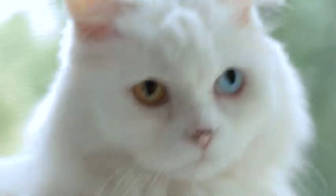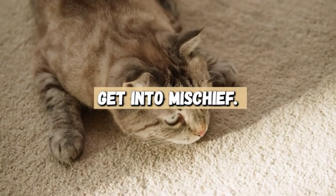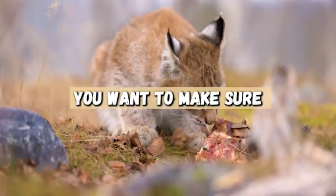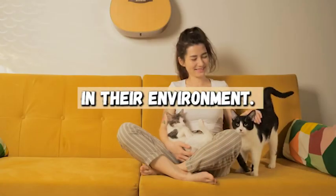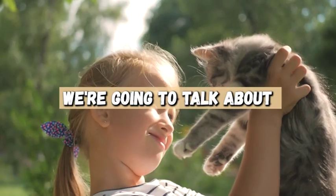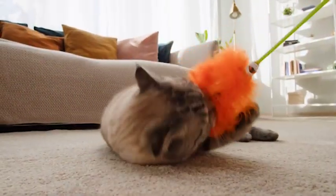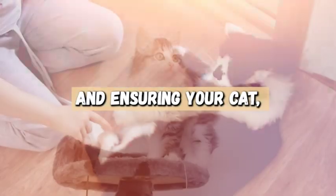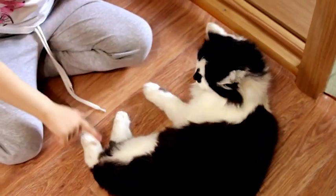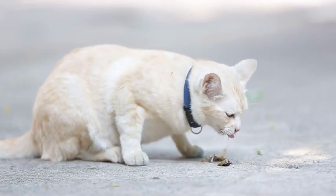Cats are fascinating creatures. They are playful, curious, and always manage to find a way to get into mischief. As a cat parent, you want to make sure that your furry friend has everything they need to thrive in their environment. That's why today we're going to talk about how to create the perfect cat environment with some simple DIY projects and ideas. From designing the space to providing entertainment and ensuring your cat's safety and health, we'll cover everything you need to know to make your cat's world a little more perfect.